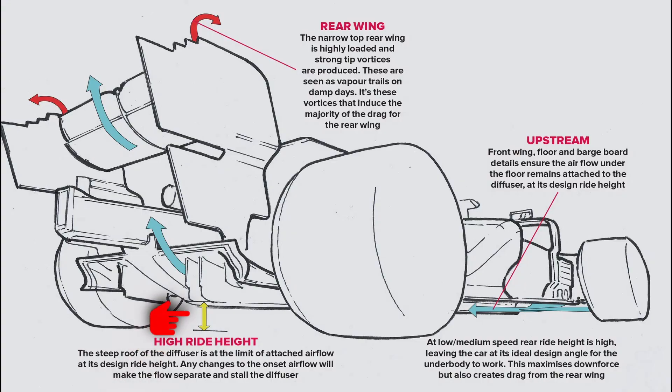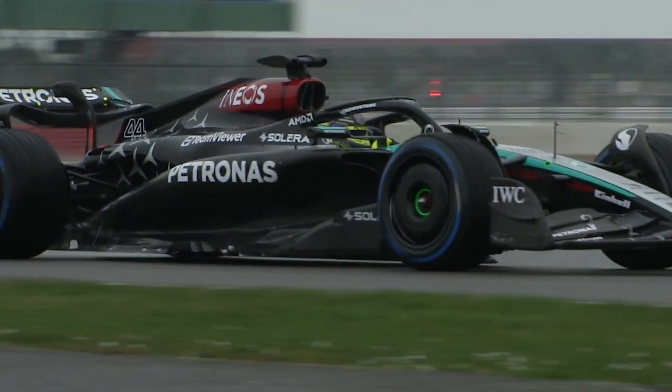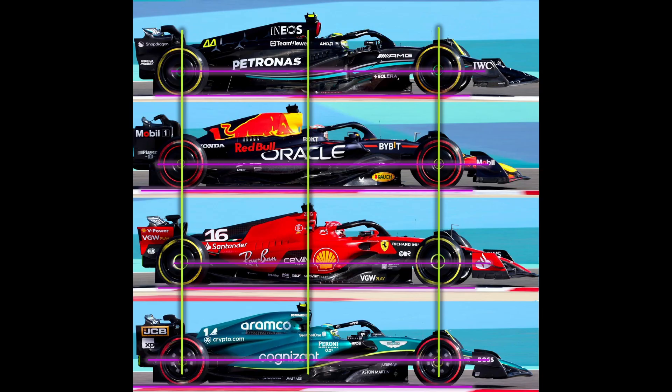In these new F1 cars, the ground effect floors require the rear of the car to be very low to create the most downforce. Because of this, the difference in height between the front and rear of the car doesn't change much at different speeds. The old setup allowed for more height changes between the front and rear, which helped balance the car better. But now with the rear needing to stay low, there's less ability to adjust this balance through ride height changes.